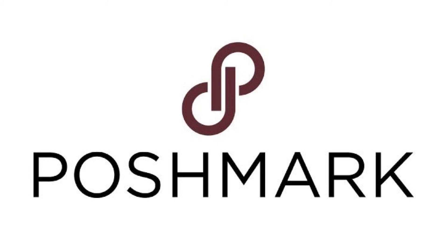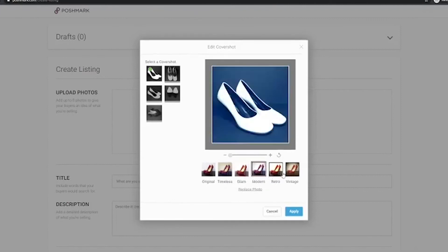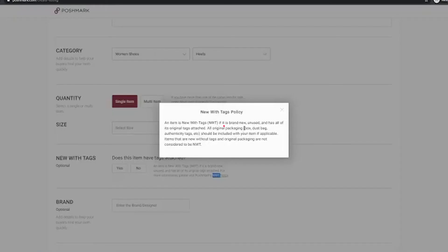Poshmark. After creating an account, take pictures of designer and brand name clothing and immediately post them for sale in less than a minute. There's so little hassle involved, it's crazy. Poshmark keeps 20% of the selling price and the rest is yours. Poshmark is also a marketplace where you can buy and sell, so go ahead and browse — you might find a killer deal for up to 70% off retail price.